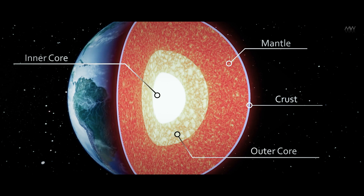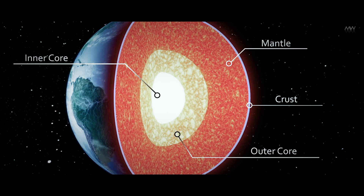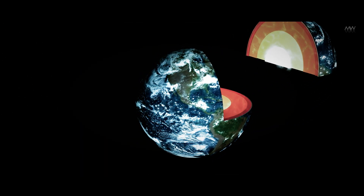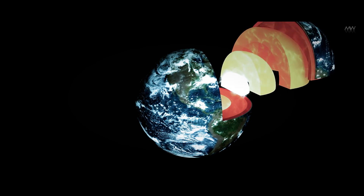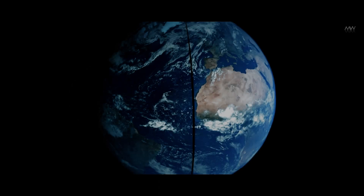However, the layering doesn't end here. Even the core is divided into two regions: the inner core and the outer core. The outer core is molten, predominantly liquid iron and nickel, and the inner core is solid and much denser than either iron or nickel present at the surface.